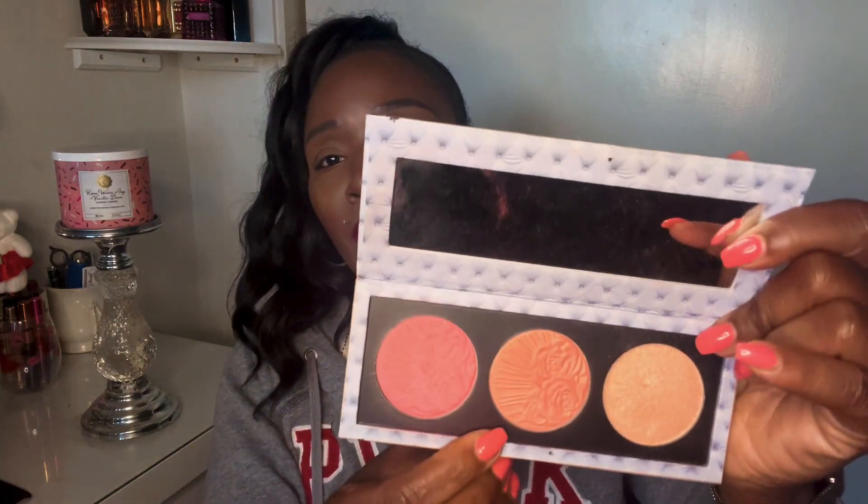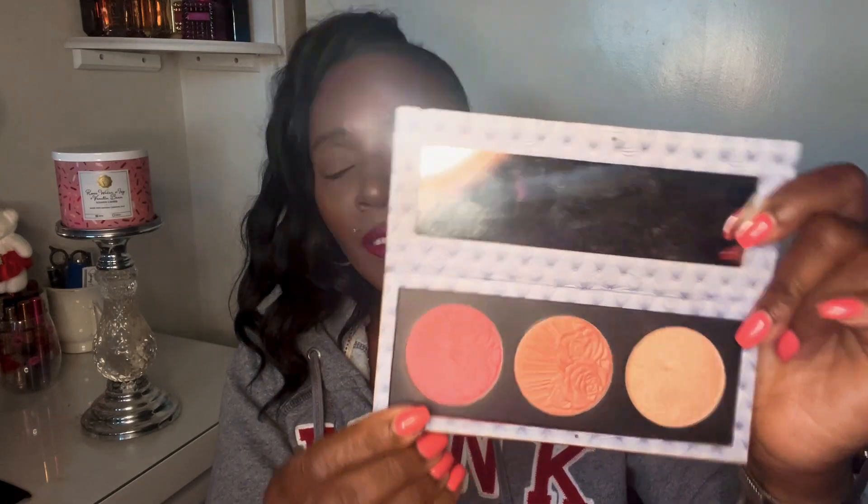It was inspired by the Netflix show Bridgerton. I didn't know anything about Bridgerton at first — I just purchased it because it was Pat McGrath. Once I started hearing about it I gave it a watch. This palette is Pat McGrath Labs Bridgerton, Divine Blush and Glow Trio — Love at First Blush. The shades are Cherish, Nympho, and Venus Nectar.